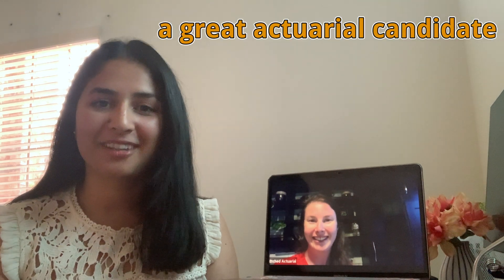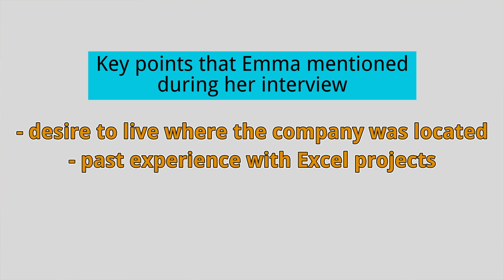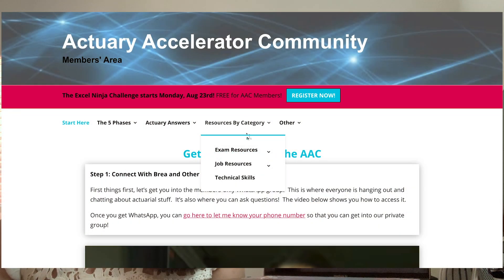I'm happy to help since I watched all of your videos probably like three times in my career of learning about being an actuary and getting this position. Emma truly embodies what it takes to be a great actuarial candidate. During her job interview, she emphasized her desire to be in the same city as the company, her past experience with Excel projects gained as a member of the Actuary Accelerator community, her fast learning skills, and her past experience relevant to an actuarial role — all things that actuarial employers value in top candidates. If you're a member of the AAC, you can get access to all the trainings mentioned by logging in, going to resources by category, and selecting the appropriate category. We also have a few other similar interviews on our YouTube channel. That's all for today — see you soon!